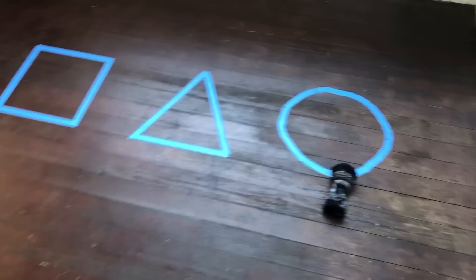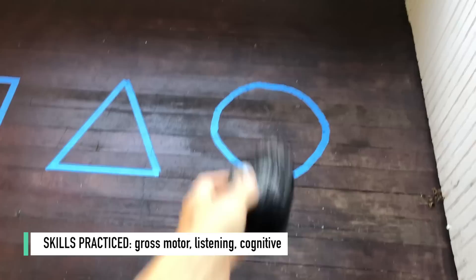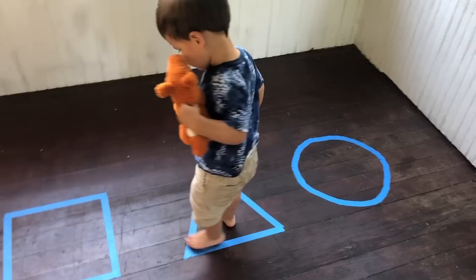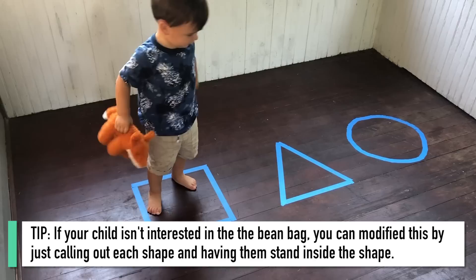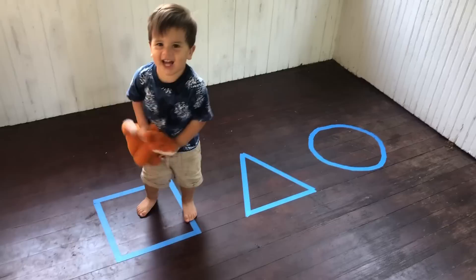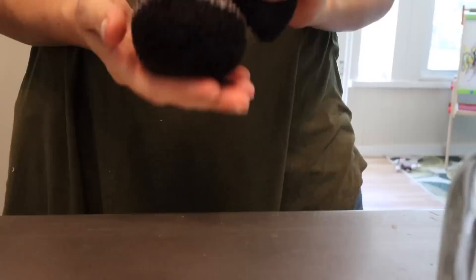The final activity also uses painters tape: create different shapes on the floor using painters tape, then using bean bags, call out a shape to your child and have them try to throw the bean bag into that shape. This is great for gross motor skills as well as listening and cognitive skills. For younger kids start with just two shapes; for older kids you can do multiple shapes. If you don't own bean bags, they're easy to make yourself — just use some old socks, fill them with rice and beans, and tie them off.